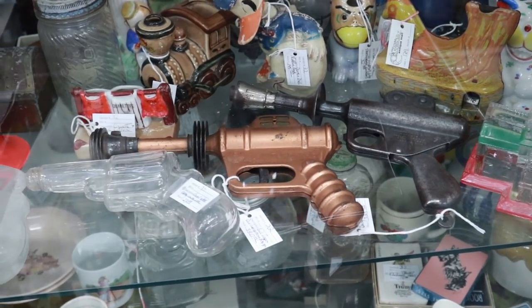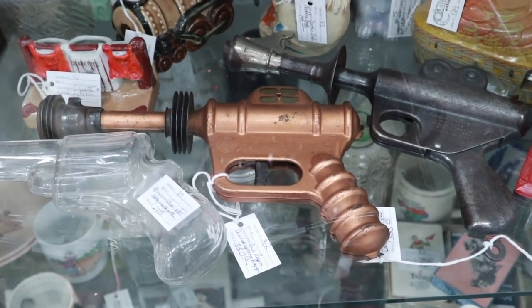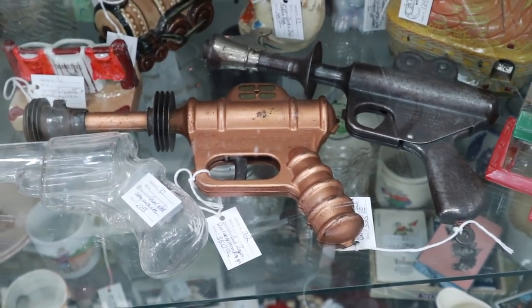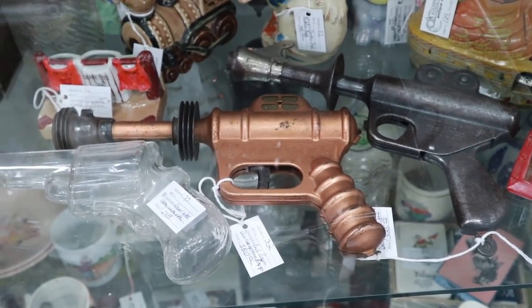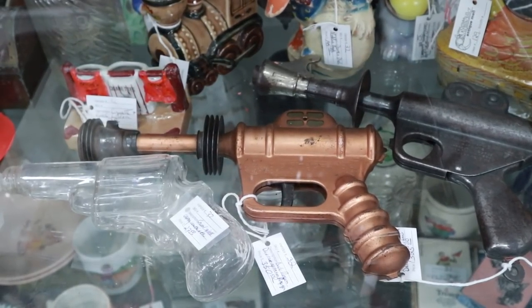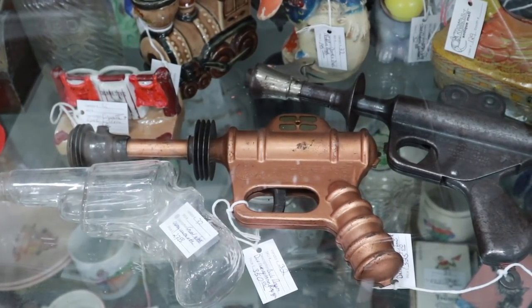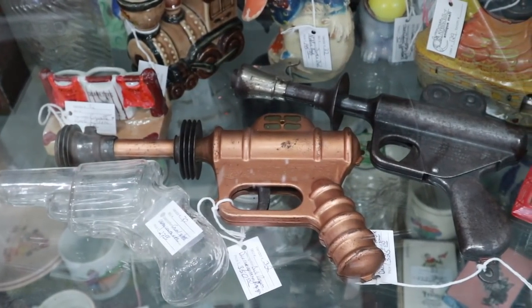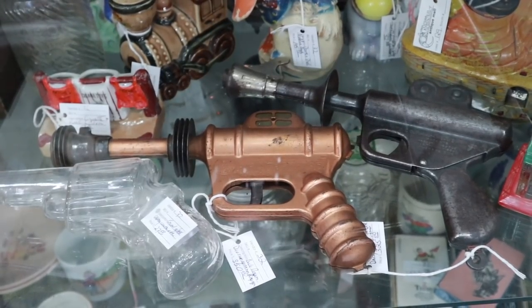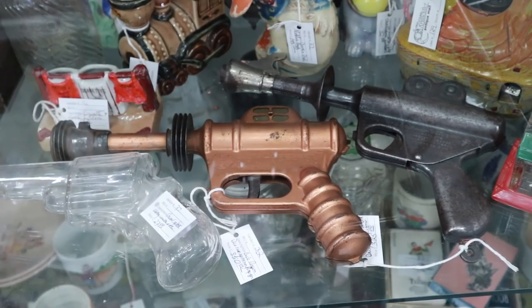These are not cheap enough for me to buy, but if you see old guns that look like this — these Buck Rogers inspired phasers from the 1930s and 40s — especially the copper tone one, which is a Buck Rogers disintegrator priced at $350. I don't know whether they go that high anymore, but they certainly did at one time. I've never been able to afford one because they're so cool looking.